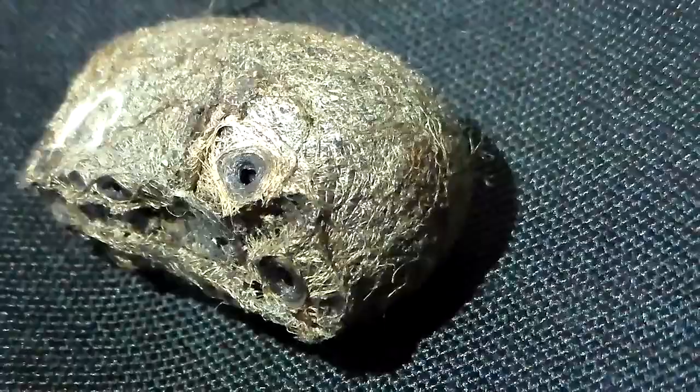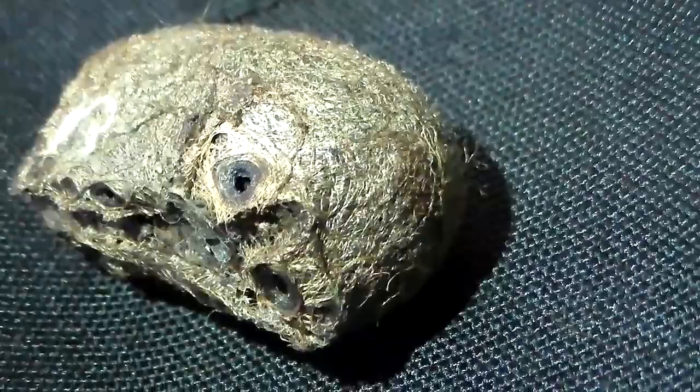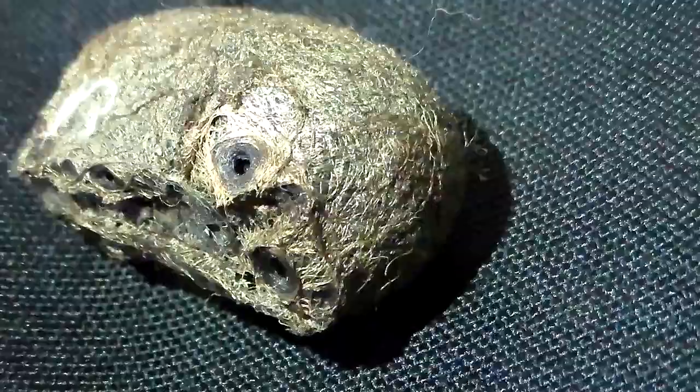The species is an Opodiptera. I have two species of them: Opodiptera eucalypti and Opodiptera helena. I think this specimen will be a eucalypti, but I could be wrong.